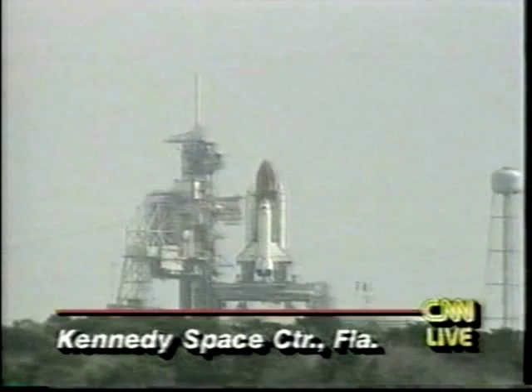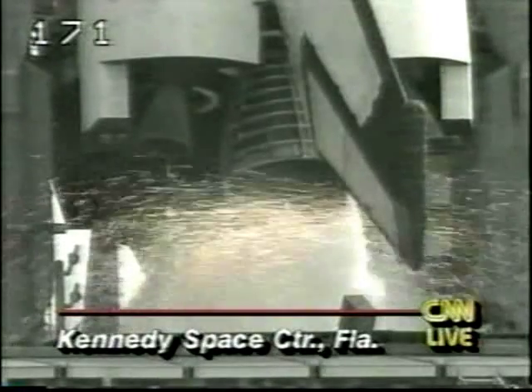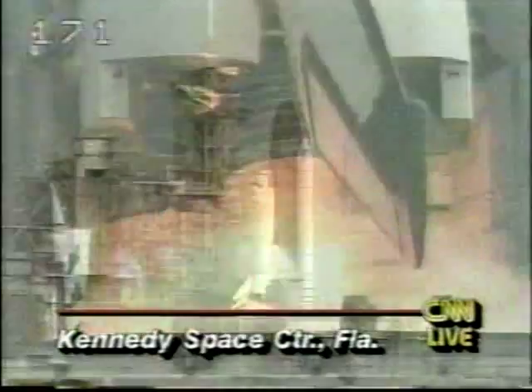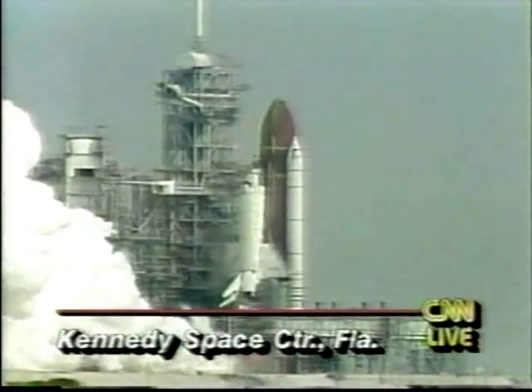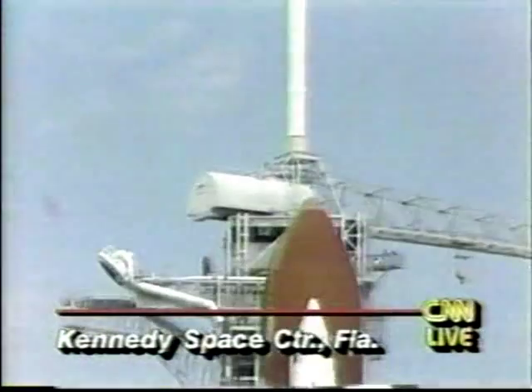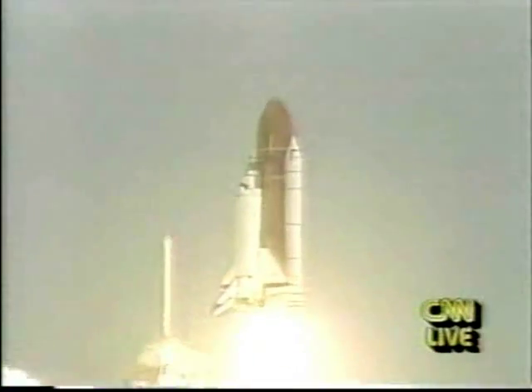T-minus 20 seconds. T-minus 15 seconds. T-minus 10, nine. We have a go for engine start. Six, three, two, one. Ignition and liftoff of Columbia in the first dedicated medical research flight.